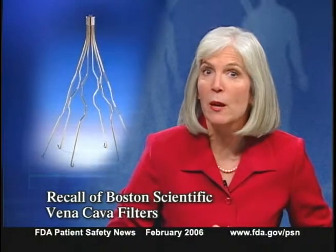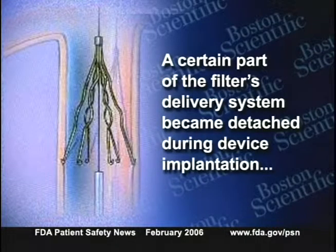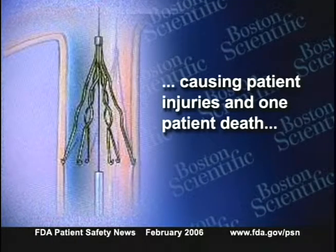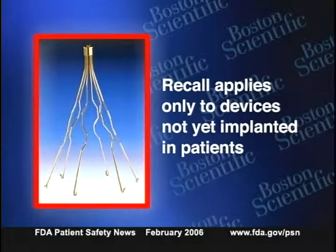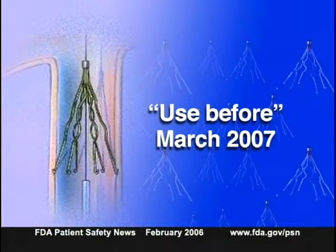Boston Scientific is recalling certain vena cava filter systems. The recalled devices are small cone-shaped filters used to help prevent pulmonary embolism, implanted in the inferior vena cava to capture blood clots before they reach the lungs. In a small number of cases, a part of the filter's delivery system became detached during implantation, leading to patient injuries and one death. This recall applies only to devices not yet implanted. The affected devices are stainless steel Greenfield vena cava filters with 12 French femoral introducer systems manufactured before March 10, 2004, with a use-before date of March 2007. To return unused devices, contact Boston Scientific at 888-272-1001.